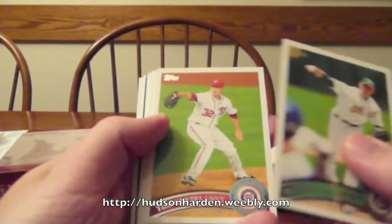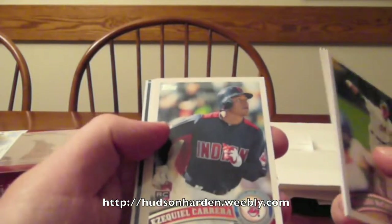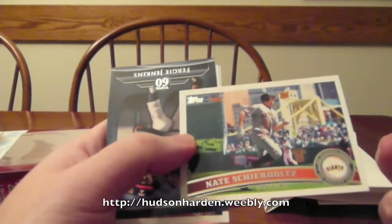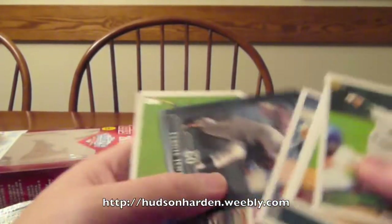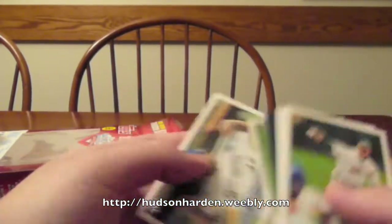Brandon McCarthy, Tom Gorzelini, Danny Duffy, Ezekiel Carrera, Nate Sheerholtz, Fergie Jenkins, Top 60 Miguel Cabrera, and Prince Fielder.